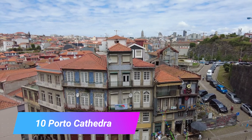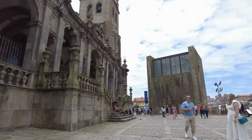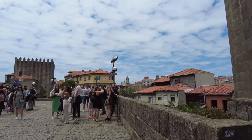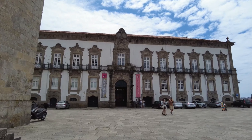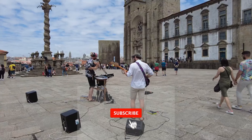Number 10: Porto Cathedral. This stern-looking building calls the shots from the oldest part of Porto. You'll arrive on the Terreiro d'Ace, an esplanade that lets you survey the city's rooftops and monuments like the Clérigos church tower. Despite going through a lot of changes over time, the cathedral has kept big pieces of its original 12th-century architecture.